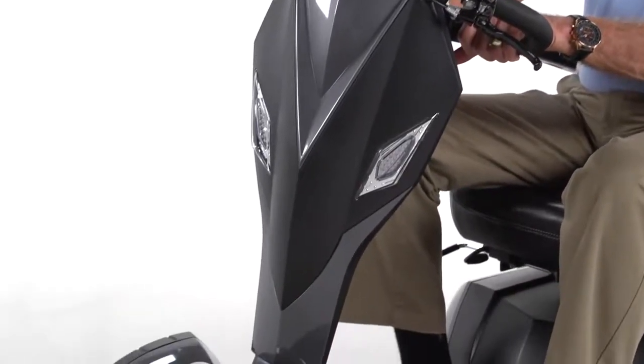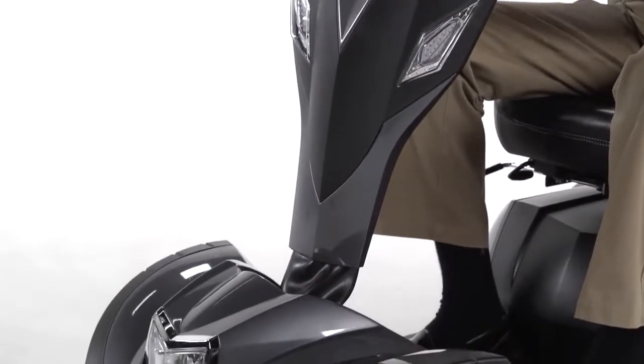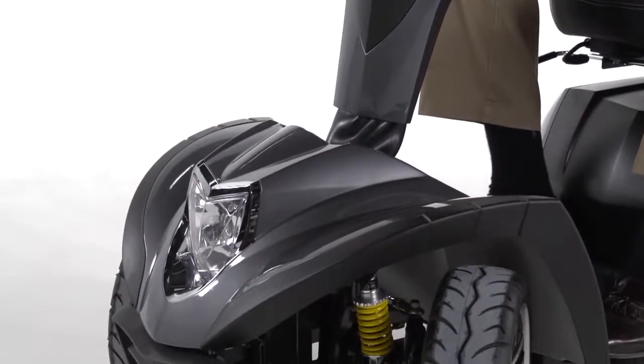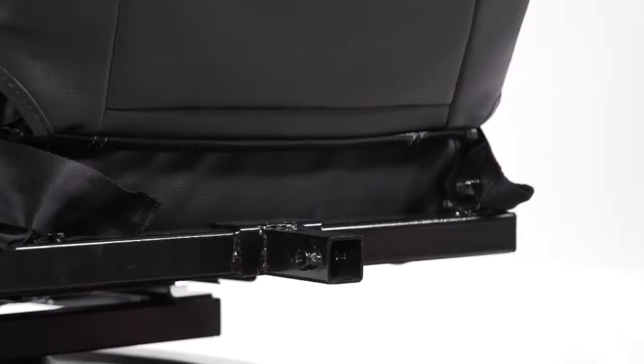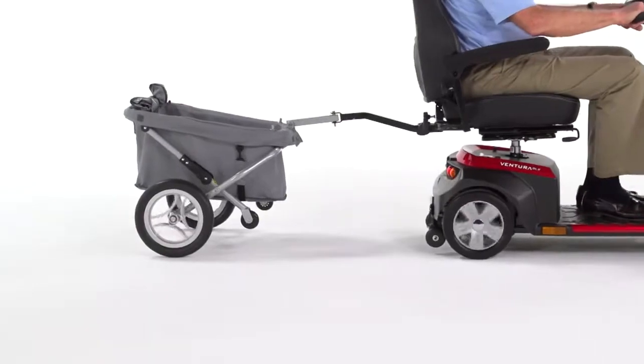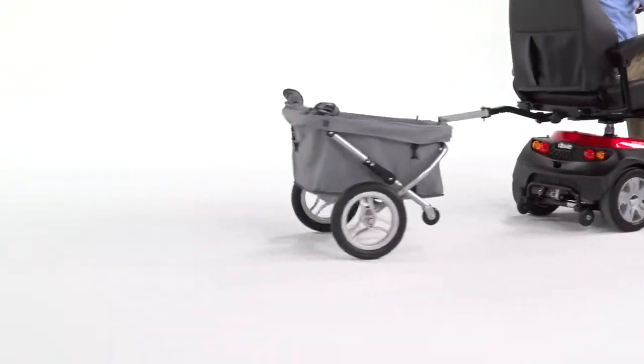The Cobra even includes a hand-operated brake for emergency stops. The Cobra is not only safe, it's stylish with a sleek modern appearance developed over 10 years of scooter design advancement. The Cobra also includes other convenient features like an accessory port, which lets you enhance your scooter with a variety of useful accessories.